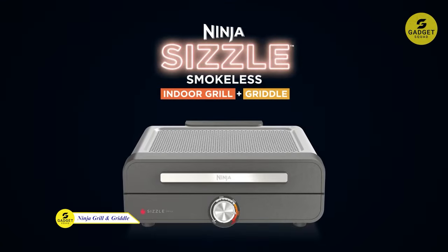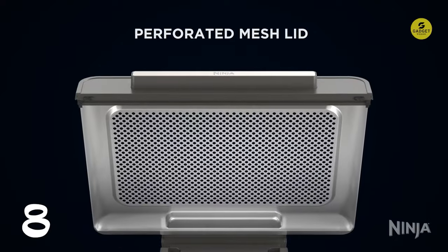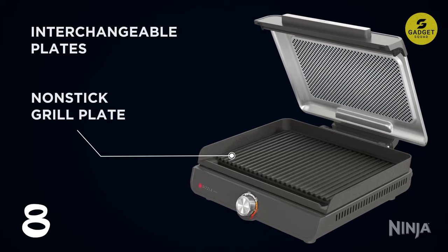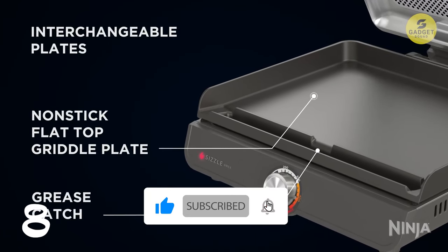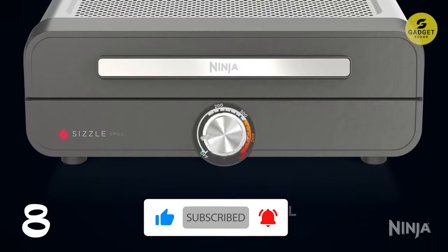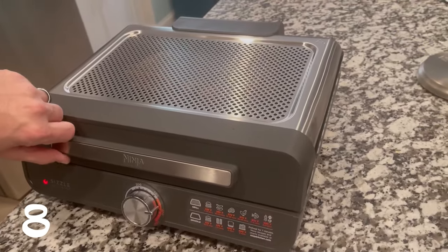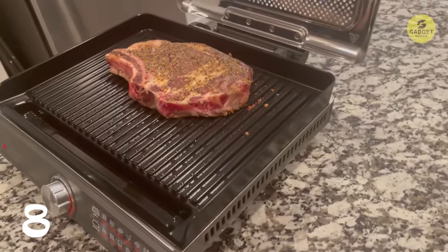Let's turn up the heat in the kitchen with the Ninja Sizzle Smokeless Indoor Grill. With a max heat of 500°F, you can achieve perfect grilling and searing right from your kitchen. The edge-to-edge cooking ensures even heating for perfectly cooked dishes every time. The removable grill plates are non-stick and easy to clean, while the perforated mesh lid eliminates smoke and reduces splatter. This grill is a game-changer for those who love the char-grilled flavor without the hassle of outdoor grilling.